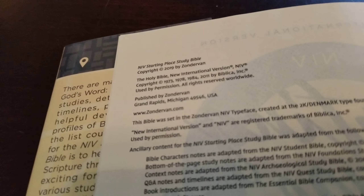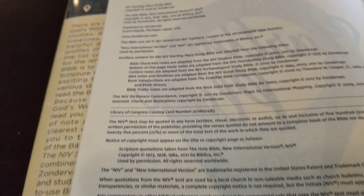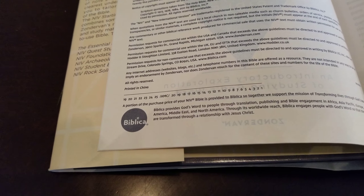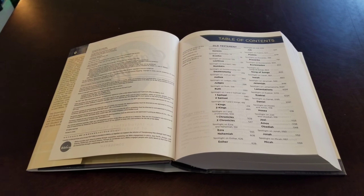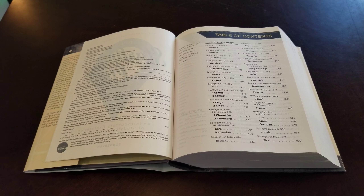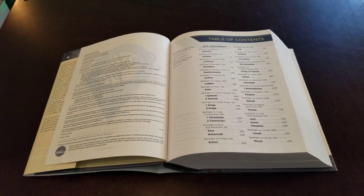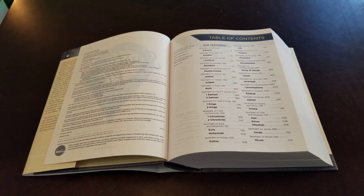You can see the name there, the Starting Place Study Bible, produced by Zondervan. This is the 2019 printing. It shows in stock right now — I think on Christian Book they're not shipping until April the 27th. So they're really about half price right now, I think $21, $22. I'll leave a link for purchase in the description, and you can check it out for yourself depending on when you see this.